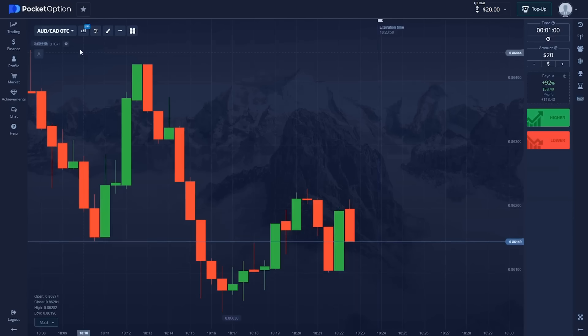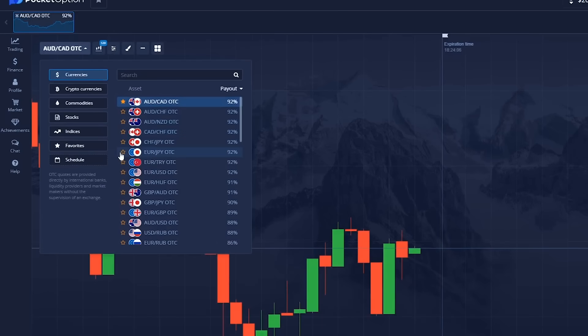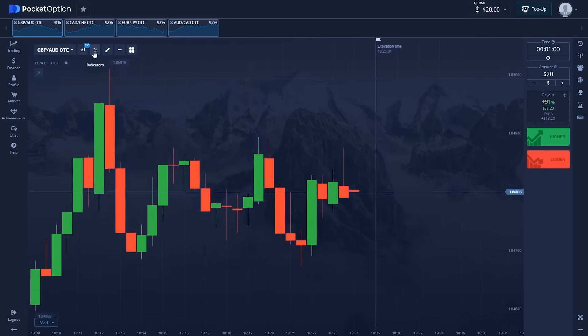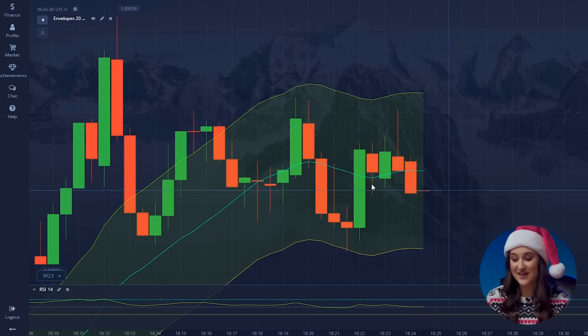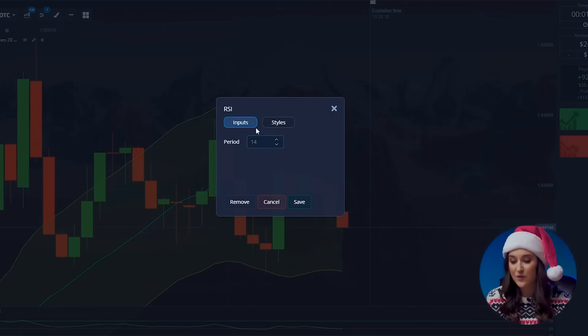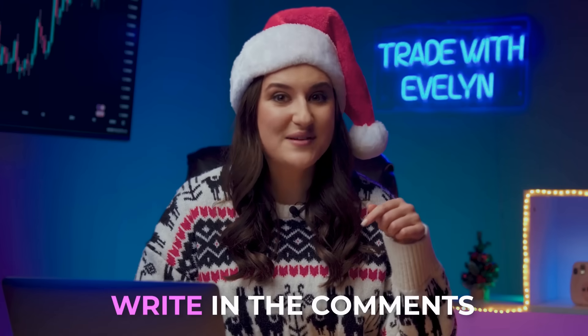Second, now on to our currency pairs. We'll use Australian Dollar and Canadian Dollar, the Euro and Japanese Yen, the Canadian Dollar and Swiss Franc, and the British Pound and Australian Dollar. Step number three: we will also set up some indicators. Today we'll use envelopes with the following values: 20, 0.06, SMA, close. See how much more convenient and understandable the indicator became when we added smart parameters. And we also need the RSI with period 14. By the way, do you trade on Christmas Eve? Write in the comments about your results.